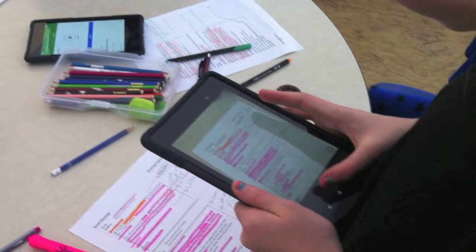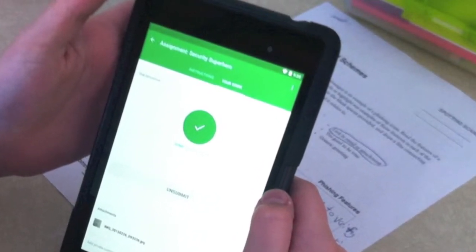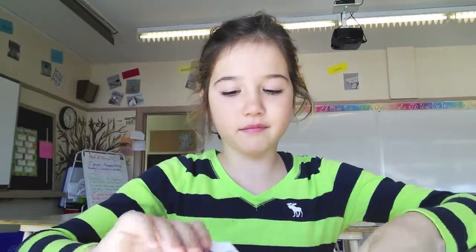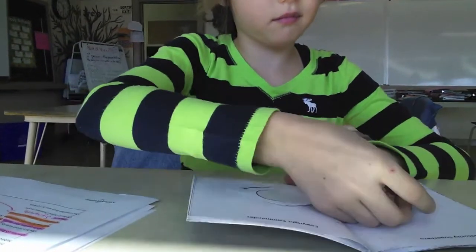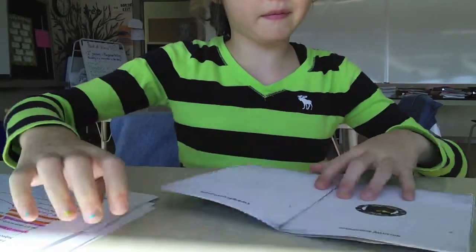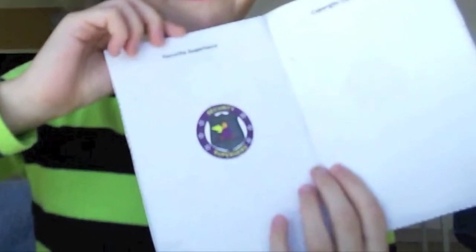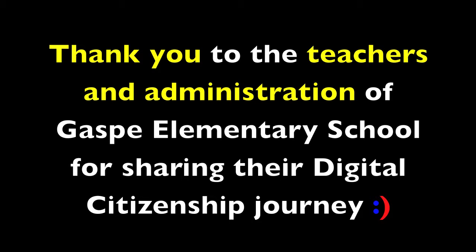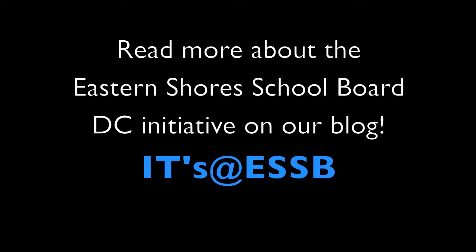Today I did this activity, I took a picture of it, I sent it to my teacher, I earned this badge, and I'm gonna put it in my passport. And now I saved my passport.